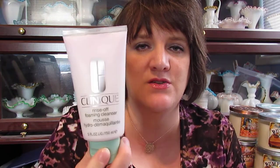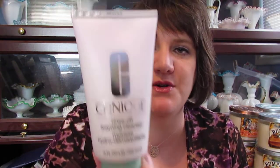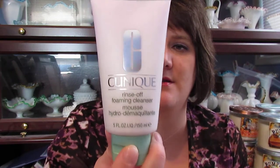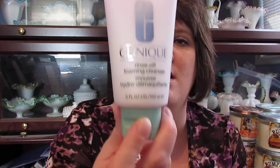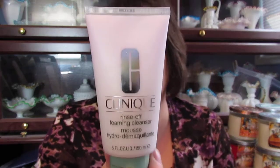A couple weeks ago at Dillard's, when you buy a certain amount you get a little gift set free from Clinique. I had tried their Rinse Off Foaming Cleanser in one of the little samples and really enjoyed it. So when I was there to get my free lipstick, I also bought one of those in the full size.